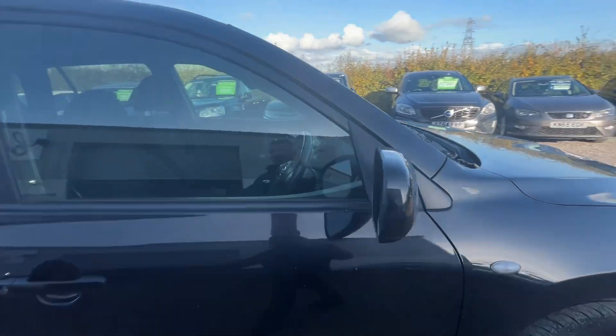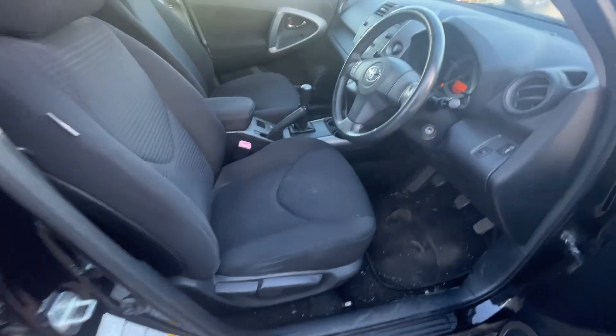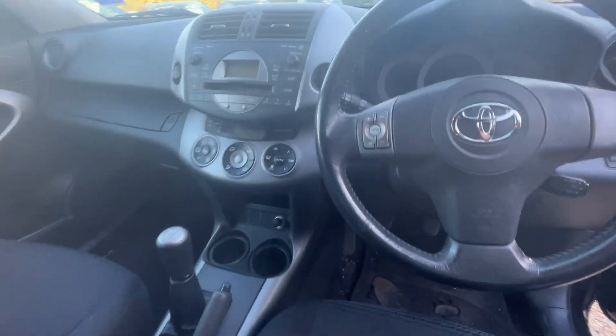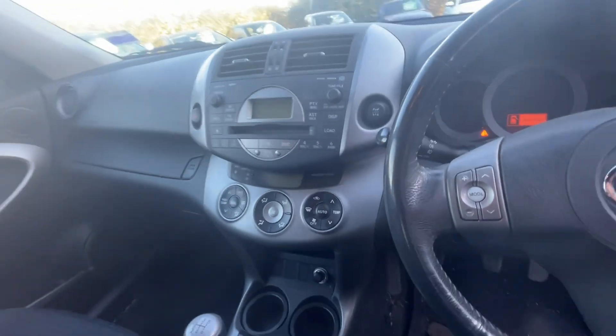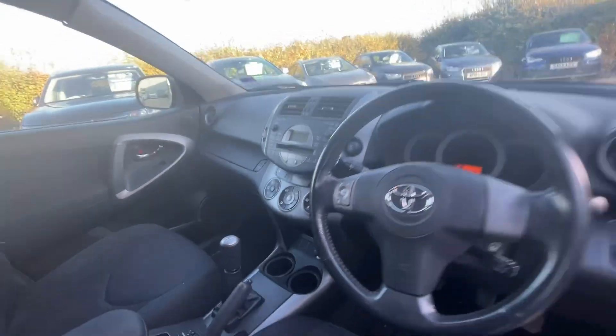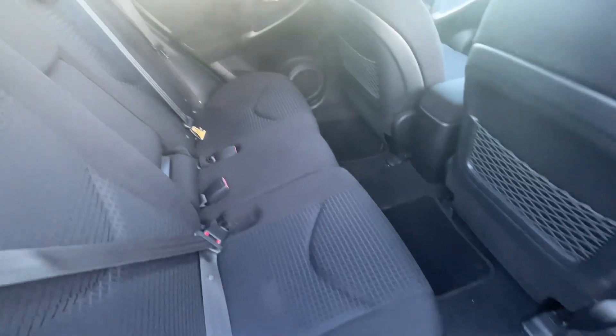Let me have a look inside. Could do with a good clean, but the air-con's cold. This one's got cruise control, steering wheel controls, dual-zone climate control, and it's got the diff lock in the centre there as well. Lots and lots of space in this one.